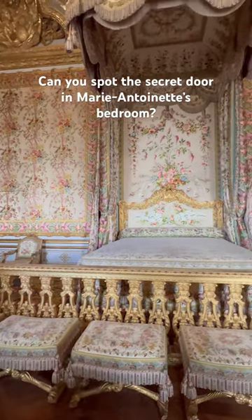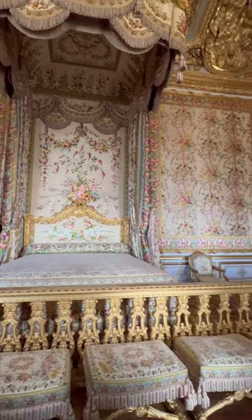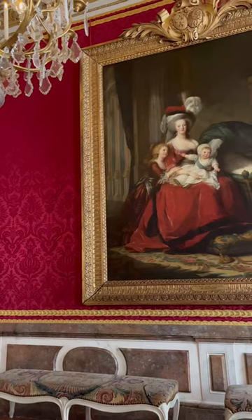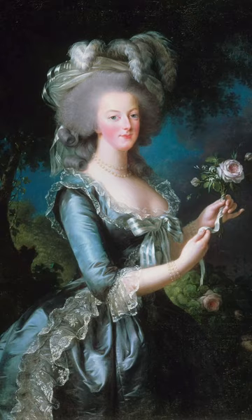Can you spot the secret door in Marie Antoinette's bedroom? This room is the queen's bedchamber located at the Palace of Versailles. It's part of the queen's apartments and has been occupied by a few French queens, but most notably Marie Antoinette in the 18th century.